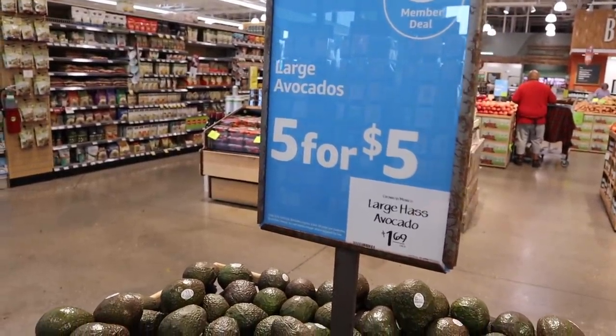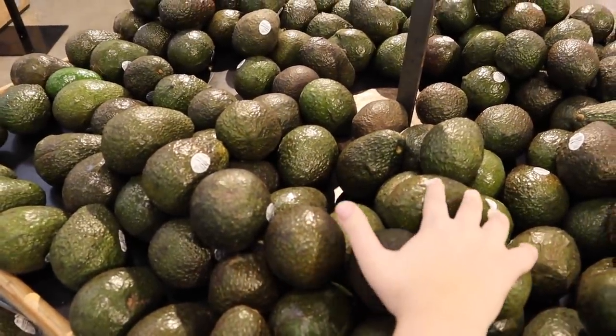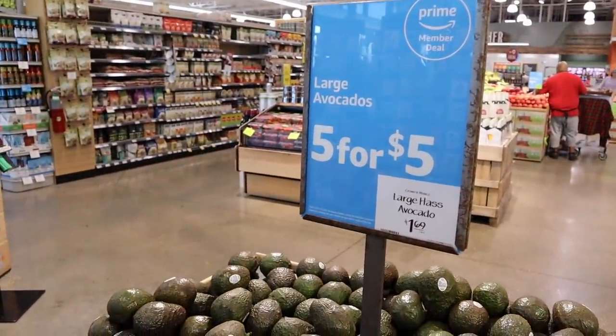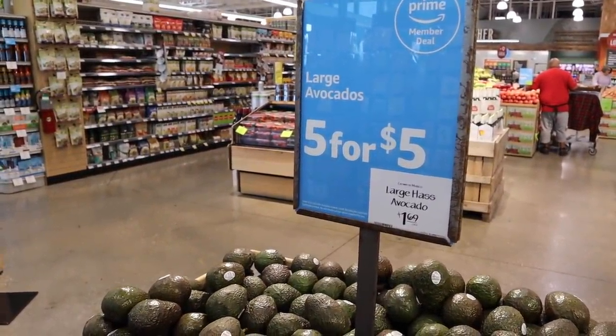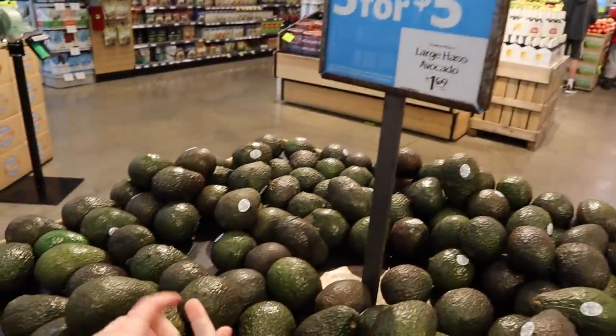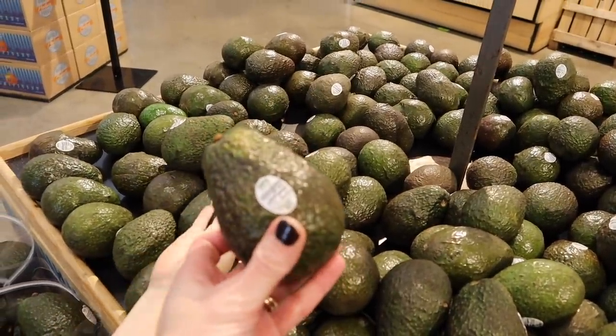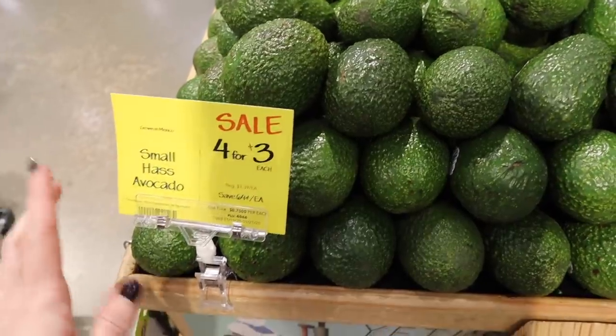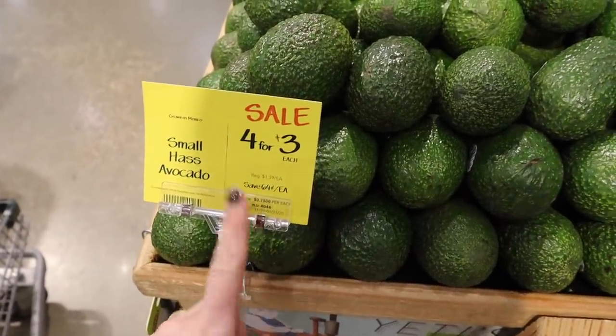Right out the gate, they have a Prime member deal on avocados. The large ones are pretty big — they're going to be a dollar each, so five for five. You don't have to buy the full quantity to get the discount. This is going on until January 21st. It's a pretty good deal — Walmart has them for 78 cents, but this is the other cheapest place I've seen them.